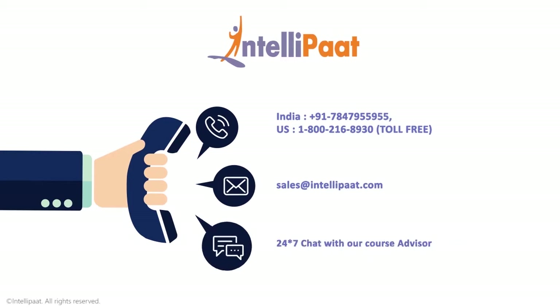Now all you got to do is pick up that phone and call us, or alternately shoot us a swift email, and find your career soar to the skies in no time.